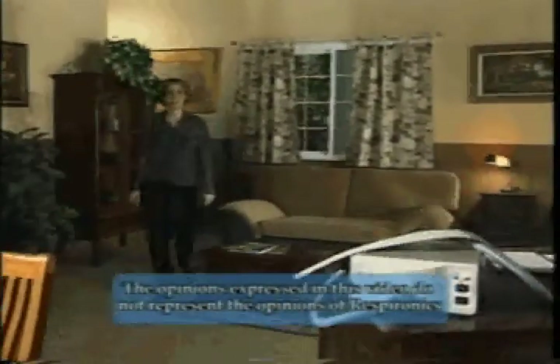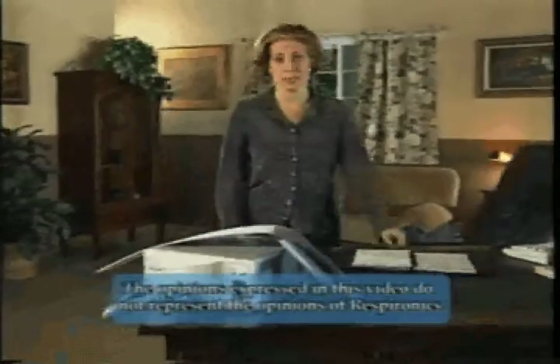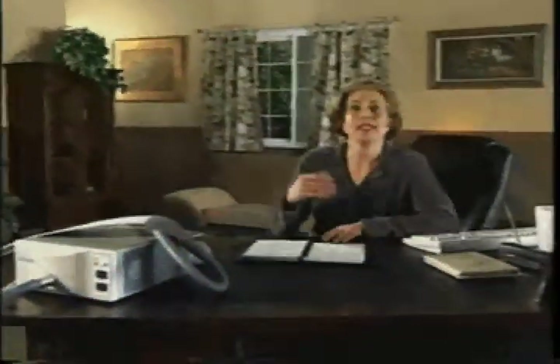Each year, approximately 60% of the 4 million newborns in the United States become clinically jaundiced in the first week of life. Many now receive phototherapy at home to treat this condition. Physiologic hyperbilirubinemia is jaundice that occurs without a determined medical cause. Phototherapy is used for the treatment of cases of normal newborn or physiologic jaundice.